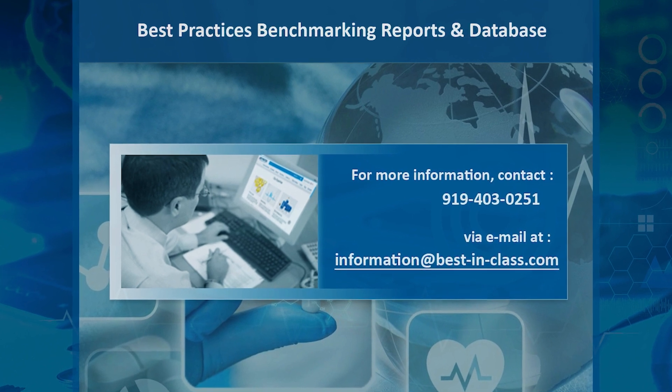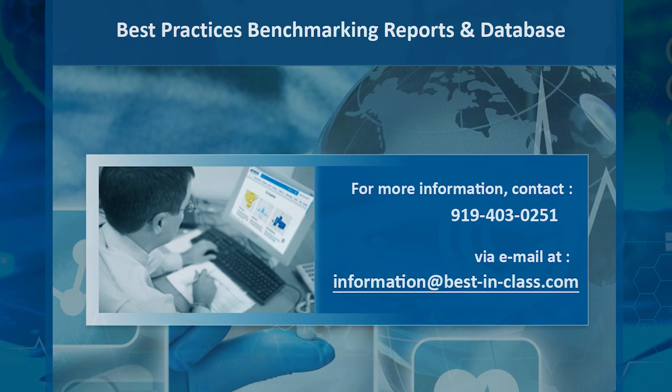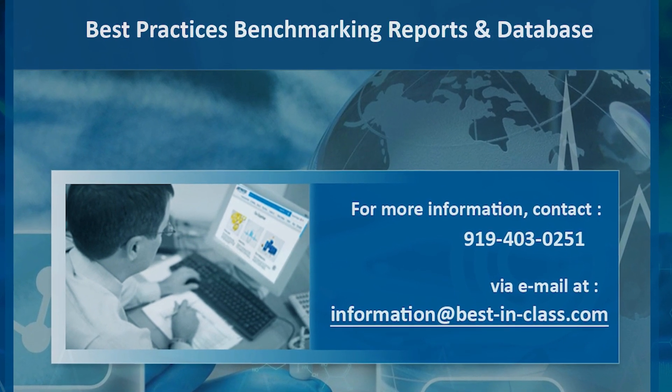For more information on best practices, benchmarking reports, and database, contact us at 919-403-0251 or email us at information@bestinclass.com.